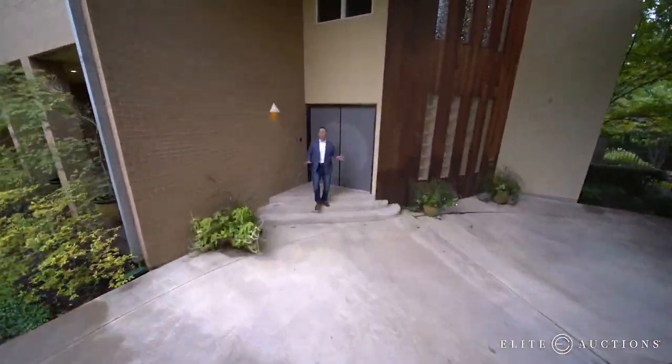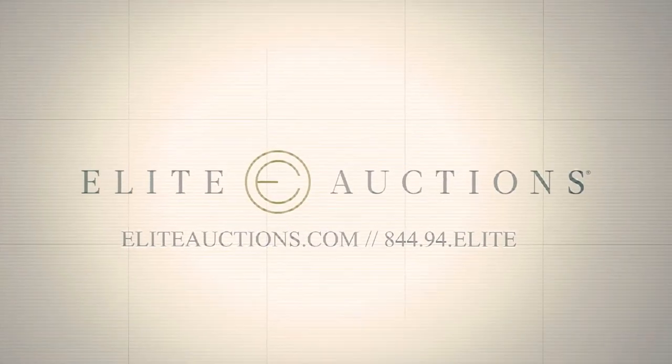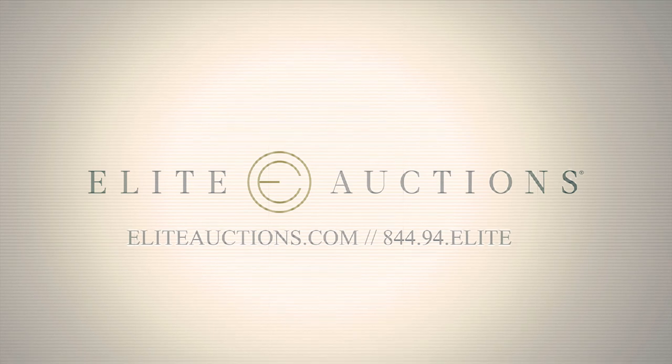Elite Auctions is selling this Dallas dream home in a live, no-reserve auction. You name the price — it can all be yours. See why this is the best opportunity in the Dallas Metroplex.